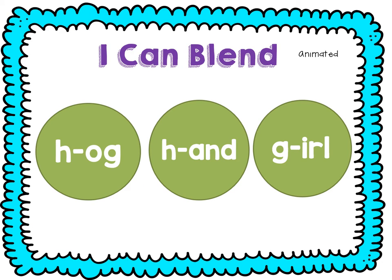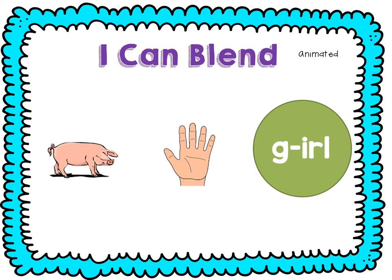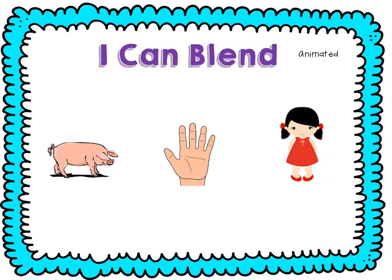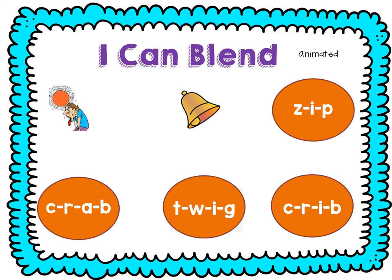Let's practice blending. Ready? H — hog. Hog. H — and — hand. G — earl — girl. Let's try blending some more. Ready? H, A, T — hot. B, B, L — bell. Z, I, P — zip.